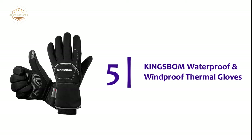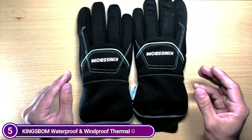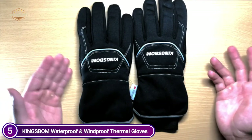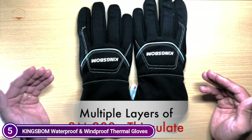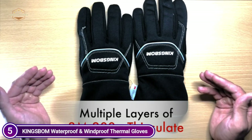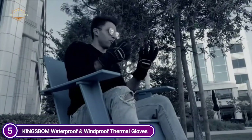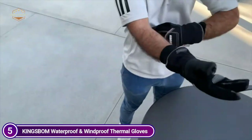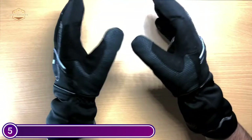Starting our list at number 5: Kingsbomb Waterproof and Windproof Thermal Gloves. Kingsbomb Winter Thermal Screen Touchable Gloves are great for women and men traveling. Made with reflective materials that make them stylish and suitable for nighttime sports, they are constructed with several layers of 3M super-efficient 200G Thinsulate insulation to ensure optimal heat retention and breathability.